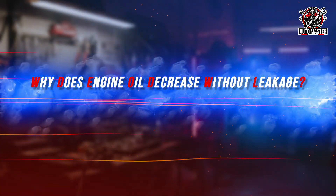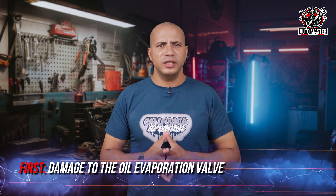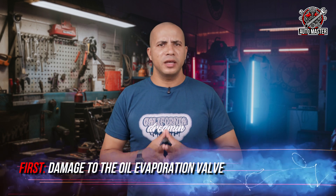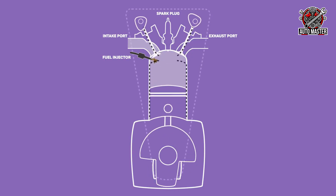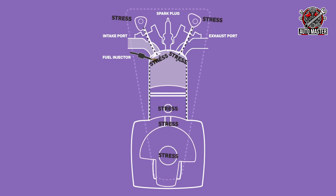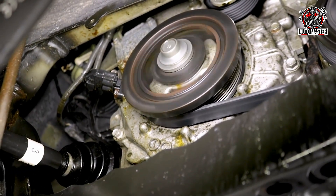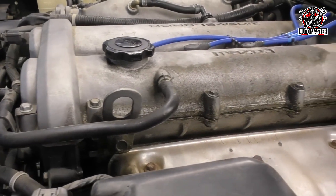Why does engine oil decrease without leaking? There are several reasons why the oil can decrease without finding a single drop under the car. First: a damaged evaporator valve. If the evaporator valve is completely clogged, engine pressure will begin to rise. This can cause engine oil to leak from areas such as the front or rear engine oil seal, or even the valve cover gasket.